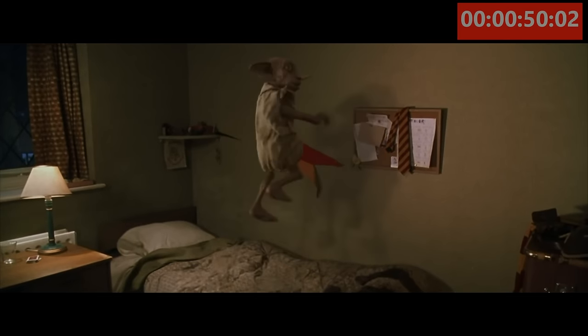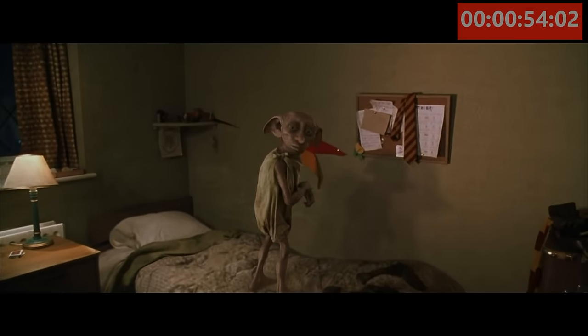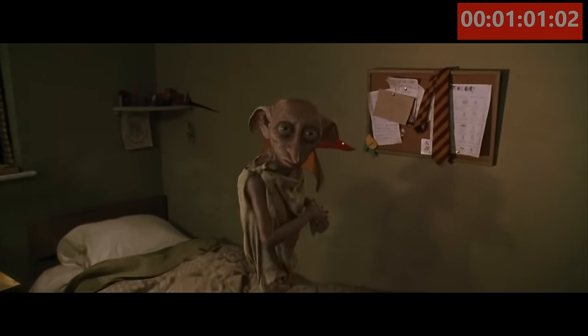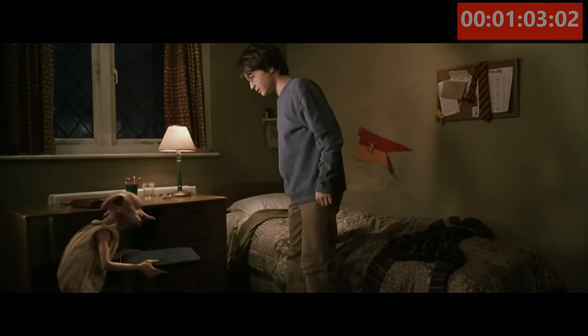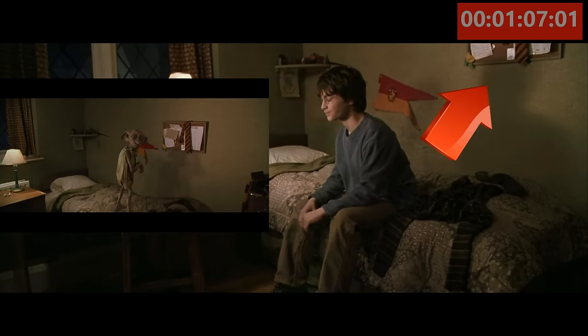For Movie Mistake No. 1, we get a good shot of Dobby coming to visit Harry Potter as he jumps up and down on the bed. Take note of the position of the corkboard that is on the wall behind Dobby. So just as Harry sits down to have a conversation with Dobby, you'll notice that the corkboard against the wall is now raised. As you compare the two shots, you can obviously see that it has changed.